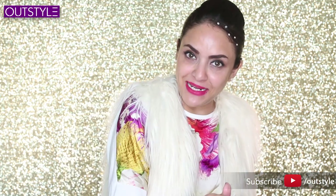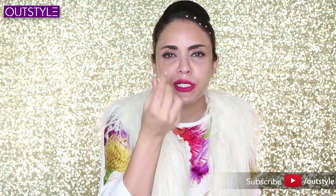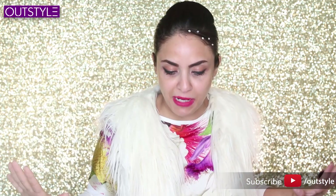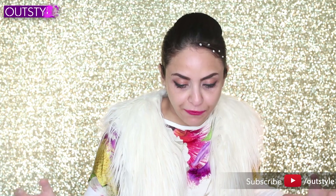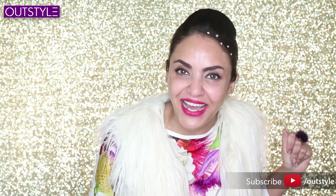Today we will do a makeup look using only minis. I have 15-20 things to show you. After this lipstick, there's mascara too — it's going to look so cute. Whatever minis I have, we'll create a full look with them.